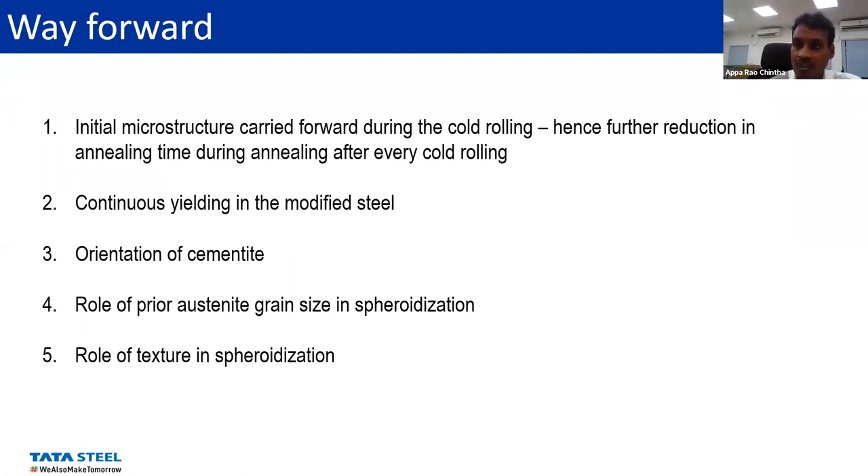The idea is to mainly refine the initial grain size and also make incoherent particles so that even pearlite will spheroidize rapidly. Thank you, Professor Singh. I have one question out of curiosity — do you see or expect any kind of anisotropy between the rolling direction and transverse direction for this kind of strips? Do that have any effect on the kind of cracking that you see?